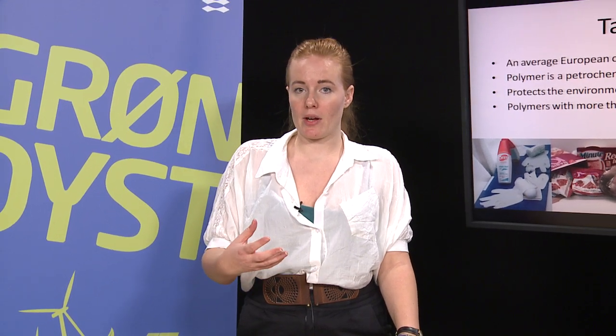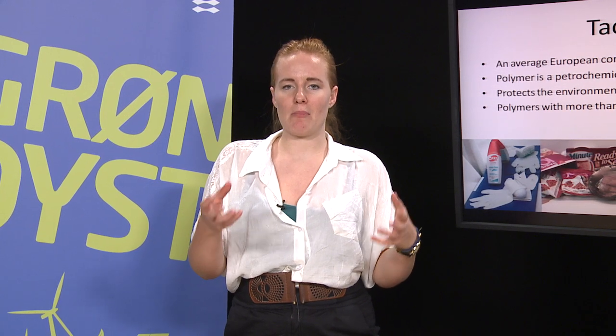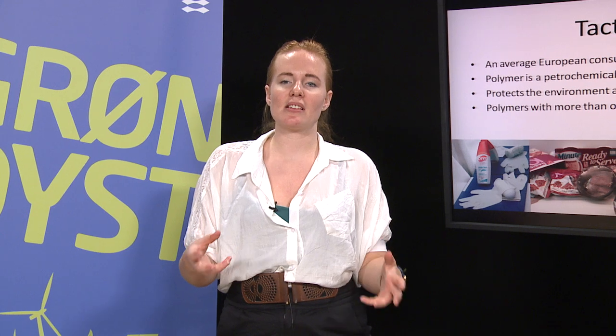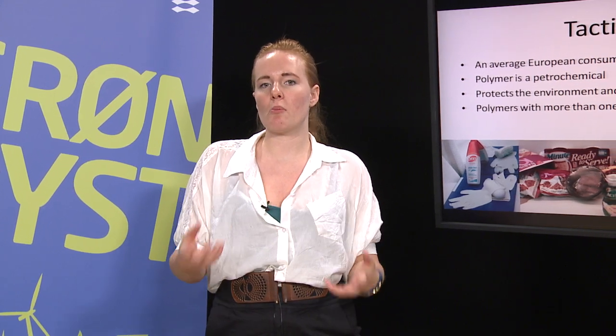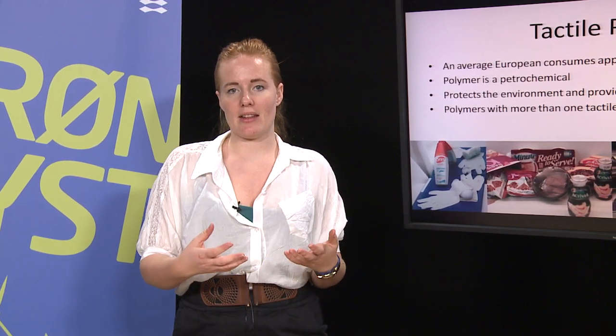It's good for the environment. This might seem like a paradox, but if we look at a car which in the past would have been produced mostly in metals, today we can produce so many parts in plastic. This means that the car will be so much lighter and that means that the energy it takes to transport the car will be so much less. So it is needed in that way.